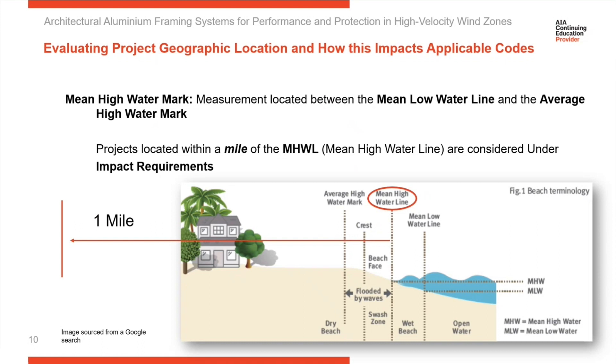If you have any questions about where exactly that is, contact local authorities to confirm. Going forward, we'll use the terms 'impact' and 'windborne debris' interchangeably — they mean the same thing. Starting from the mean high water mark, you measure one mile inward. If you're within that one mile from the coast and the wind speed is 130 or greater, you need impact-tested products. It's not just the coastline — this also applies to large inland lakes like Okeechobee and Pontchartrain.